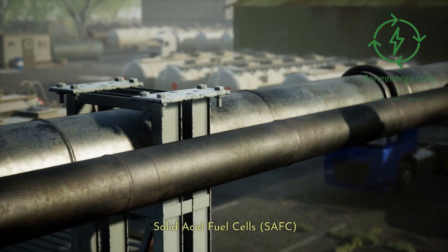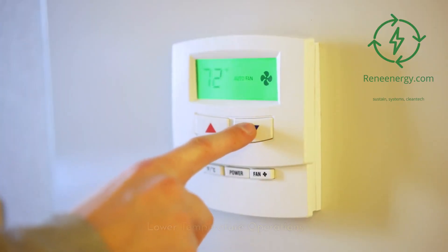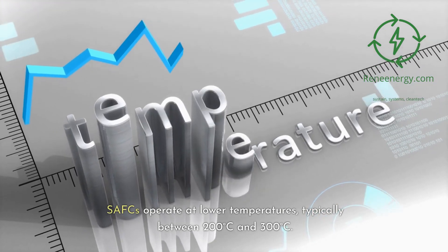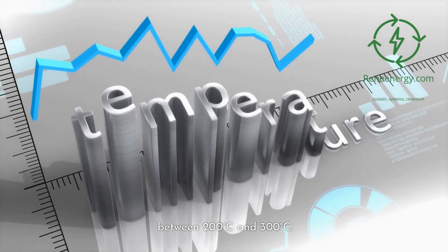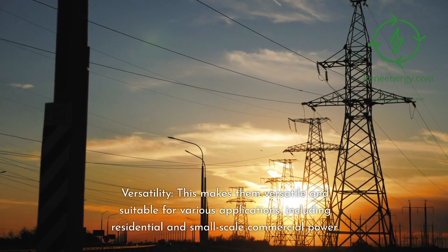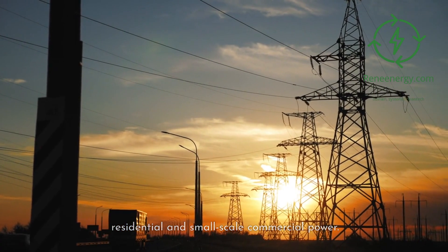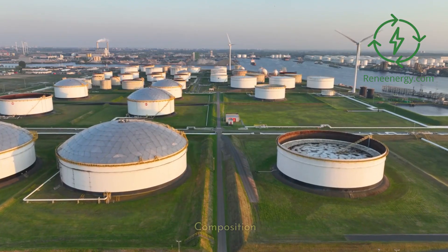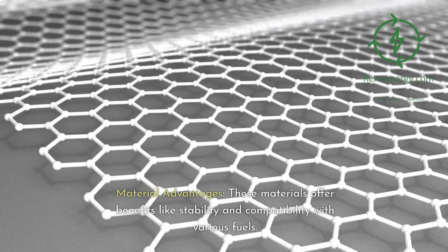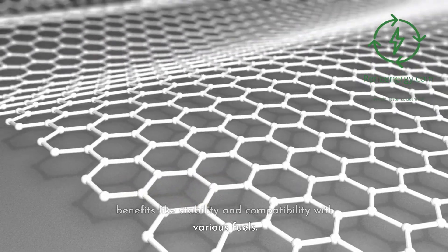Solid acid fuel cells, or SAFCs, operate at lower temperatures, typically between 200 and 300 degrees Celsius. This makes them versatile and suitable for various applications, including residential and small-scale commercial power. SAFCs use a solid acid material as the electrolyte, which offers benefits like stability and compatibility with various fuels.